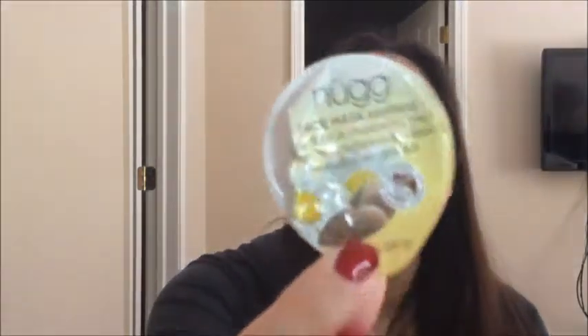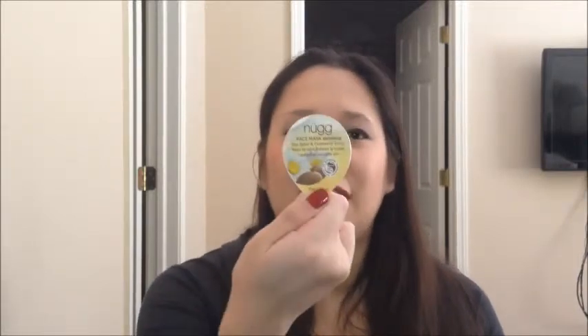The next product I finished was this Nug Face Mask with soothing shea butter and chamomile extract. It's supposed to help calm, balance, and hydrate troubled or sensitive skin. I got this in a Birchbox a few months back. It smelled really oily to me — it did feel soothing when applied, but it was so slimy, and washing it off was just gross. I would not repurchase this, but I'm glad I got to try it in Birchbox, because it has cute packaging and is something I totally would have picked up at Target.